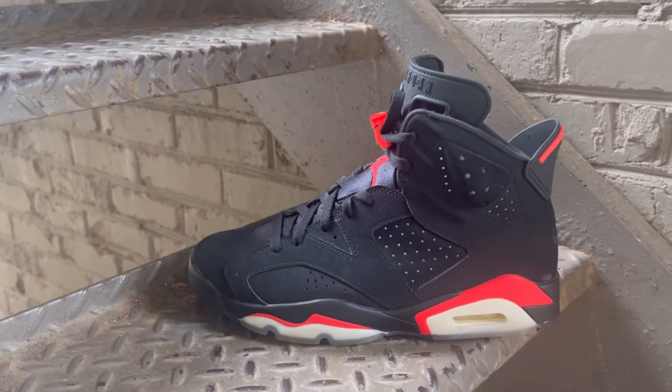Some focal points on the Jordan 6: this was the first shoe Michael Jordan won his first championship in. On the back, this is supposed to represent the spoiler — at the time, the Porsche was always a hot car, and to this day it's still a hot car. That was Jordan's car back then; he loved it, so he wanted to throw that inspiration into the design when him and the designer put this shoe together.